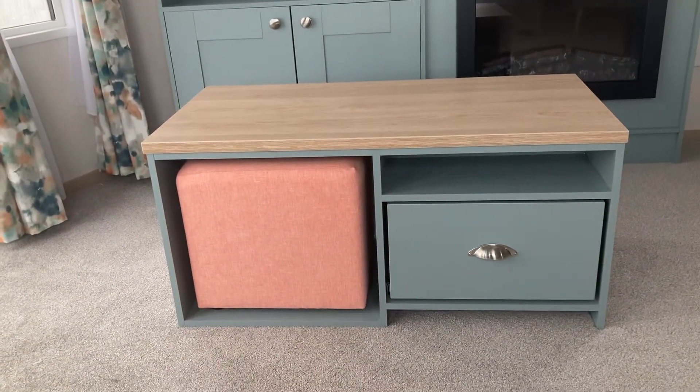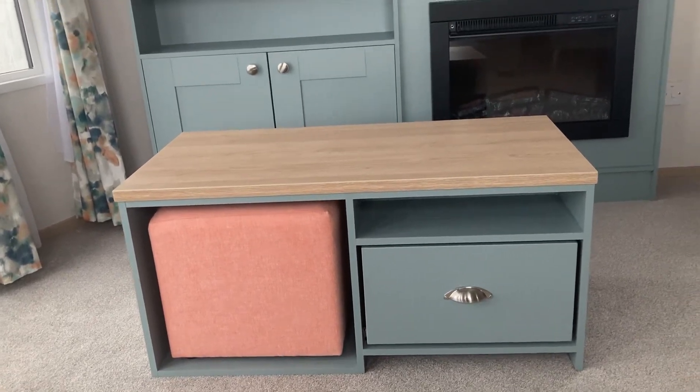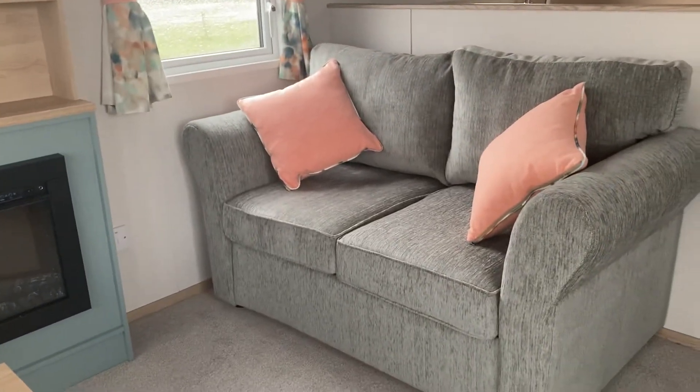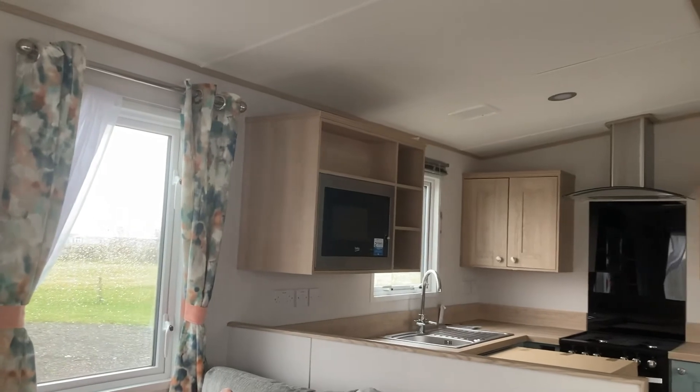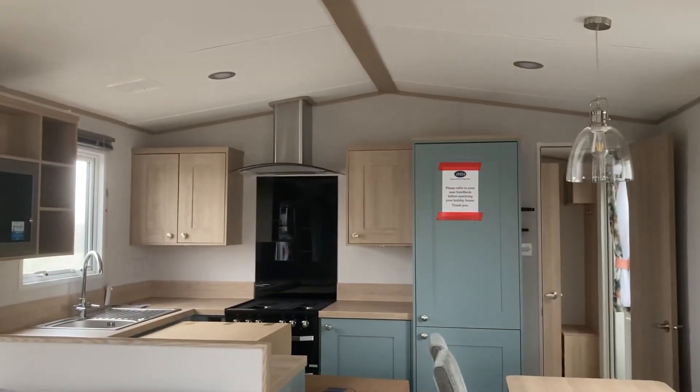You've got a lovely electric feature fireplace. We have the coffee table with an occasional stool and a drawer, very handy for storage. And then over this side, you've got another two-seater. And behind you there, you've got the open plan kitchen. Built-in microwave and built-in fridge freezer.